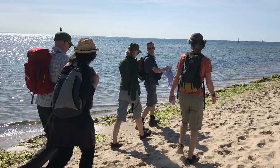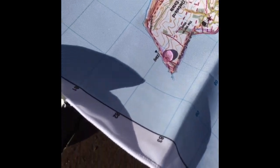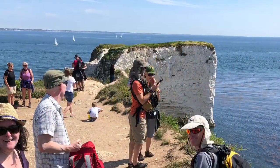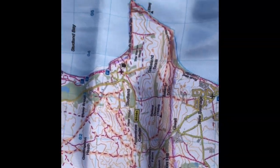We're covered for all kinds of weathers. At this point we're out at Old Harry Rocks. We've survived as far as Old Harry Rocks.